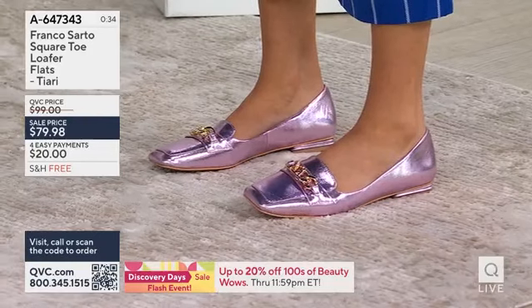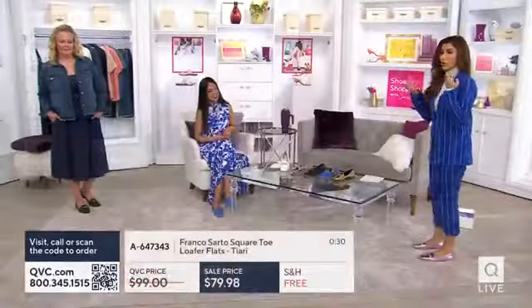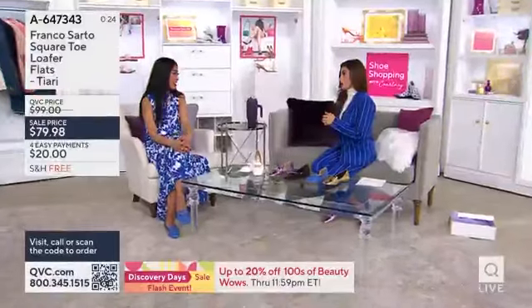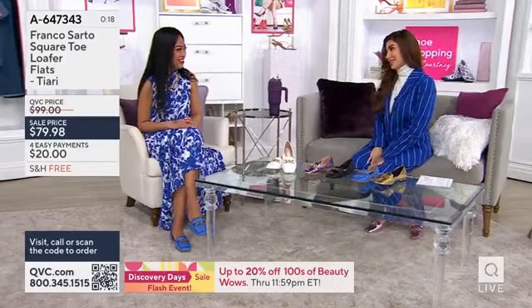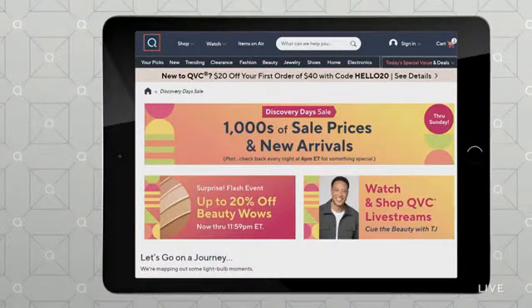Franco Sarto for $79.98 delivers the experience of a comfortable three- to four-digit shoe. And they're available in wide, so that's a really great thing. The gold, the blue, the black, that metallic pink, and the white. Jeanette, great to see you — you look fantastic, Heather.